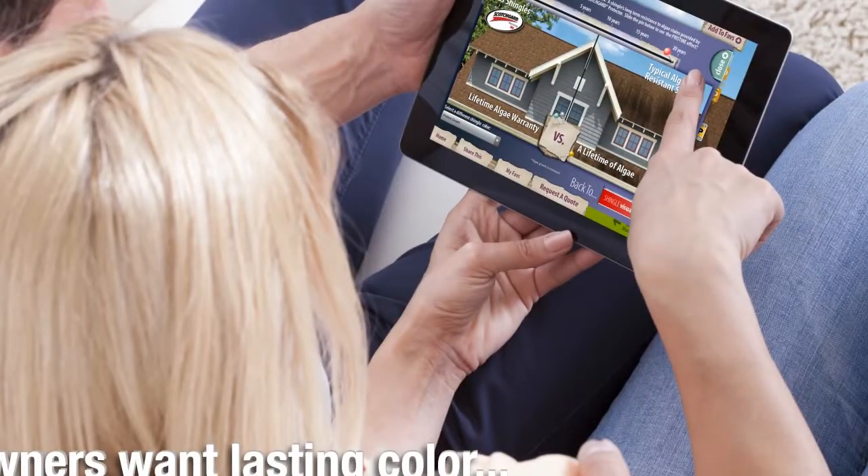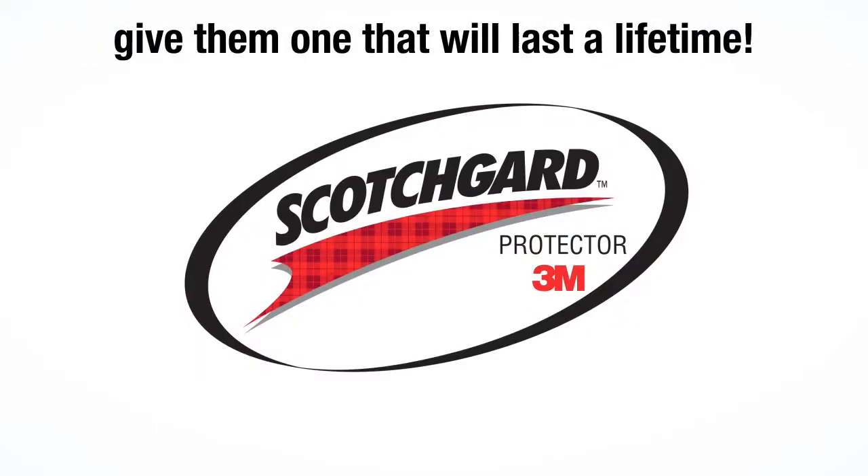Homeowners want lasting color. Give them one that will last a lifetime. Atlas means color.